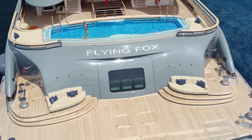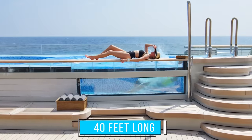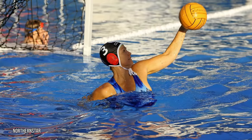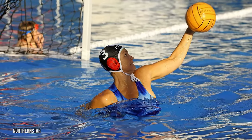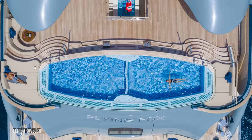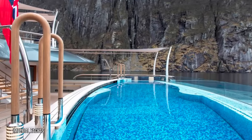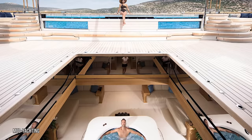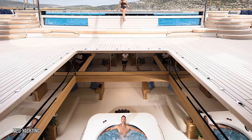The massive pool on the Flying Fox is unlike any other. It's a staggering 40 feet long and can be split in two via a retractable wall — one side for water volleyball, the other for swimming laps. The water can go from warm to icy cold in just 10 seconds, and it takes only three minutes to empty. It's fitted with dual warm and cold tanks so you can adjust the temperature to your liking.